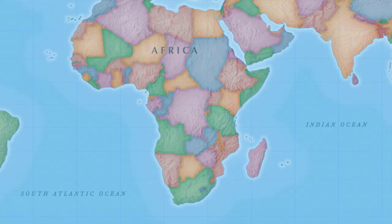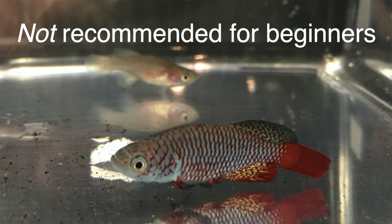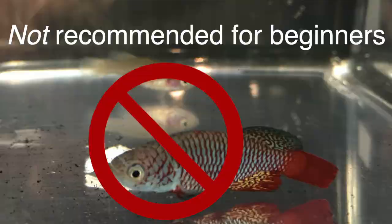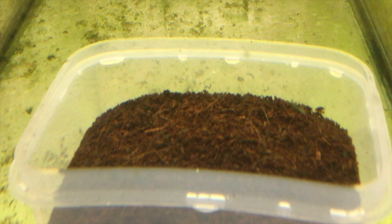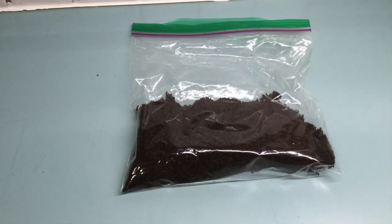The eggs settle in the mud and hatch months later when it rains again. Among the most well-known annuals are the Notobranchius group in southern Africa. I don't recommend annuals for beginners. It's a little tricky to get the eggs to hatch. You have to provide them with tubs of spawning material — either peat moss or ground coconut shells. After they lay their eggs, you collect the spawning material, dry it until it's only slightly damp, and store it in a plastic bag for a couple of months to simulate a dry season. Then you submerse the spawning material and wait for the eggs to hatch. Not all the eggs will hatch at once, so you have to re-dry the spawning material and repeat the process a few more times.